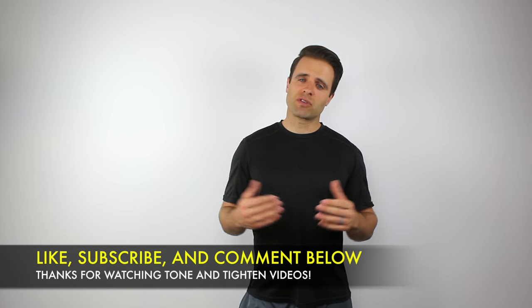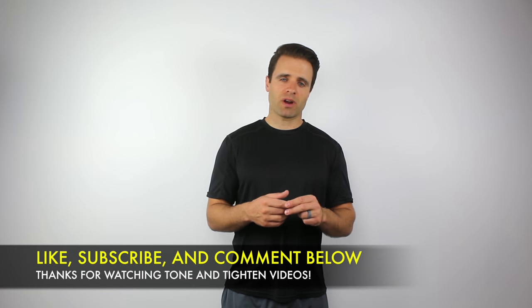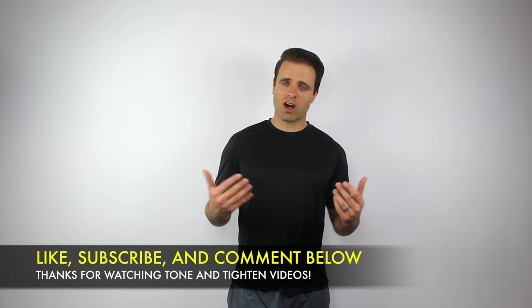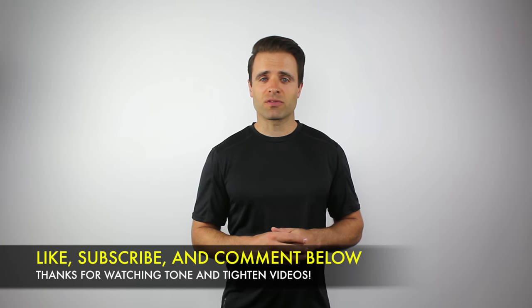Hopefully your injury starts to feel better with those guidelines. I hope you guys enjoyed this video and found it useful and informative. If you did, go ahead and leave a thumbs up — thanks so much for that in advance. While you're here, it's also a great chance to subscribe to Tone and Tighten, where I share rehab advice, great workouts, and healthy recipes. My goal is to help you achieve your fitness goals. If you have a question or comment, leave it down below, and I'll be sure to get to those as well. Thanks so much for watching, and we'll see you next time.